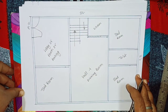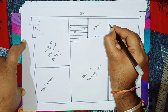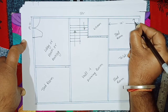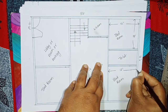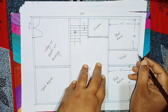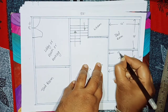यह अपना main entrance है। अब बात कर लेते हैं size का। यह bedroom जो अपना 10 by 12 का है, यह 12 feet ऐसे है और 10 feet ऐसे है। इसका भी size same है, 12 feet by 10 feet। Toilet जो है अपना, वो है 6 feet by 12 feet, common है। तो अच्छा size दिया है, 6 feet by 12 feet।